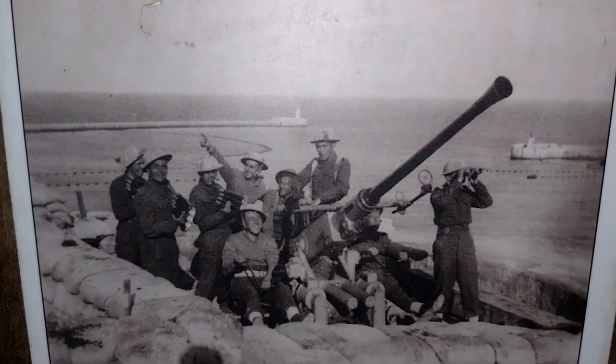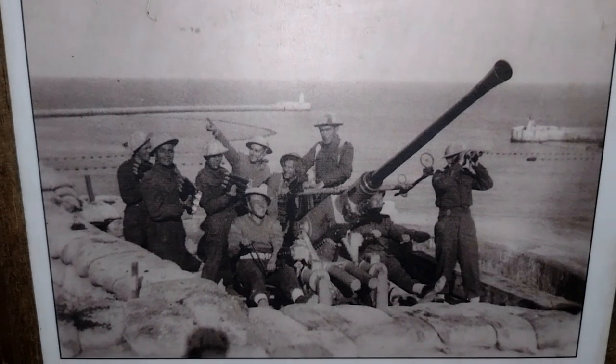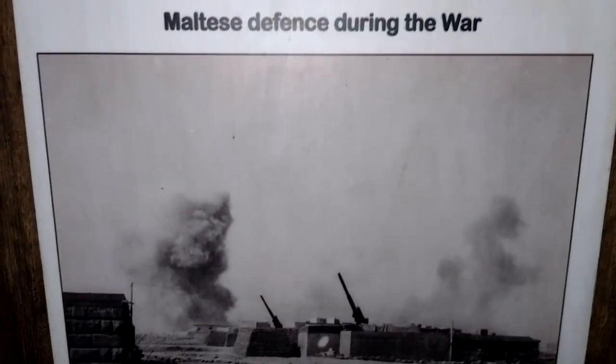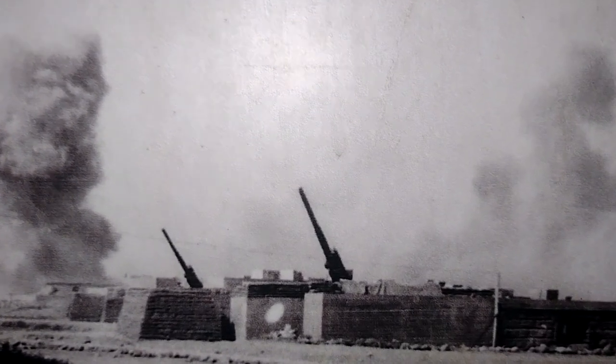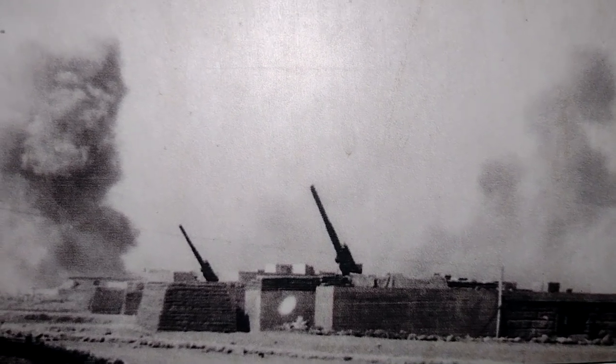There's a 40mm Bofors gun sight. Grand Harbour up on the wall there — where I was yesterday. And here there's a gun battery, 3.7 inch gun battery. This is what my grandfather was on — around the UK, North Africa, and here.